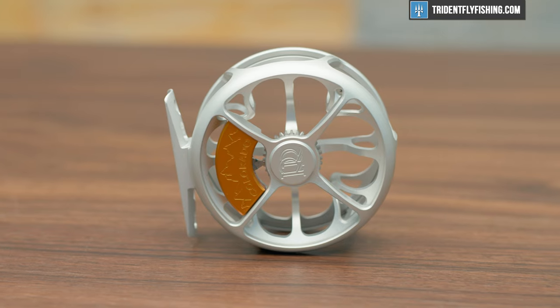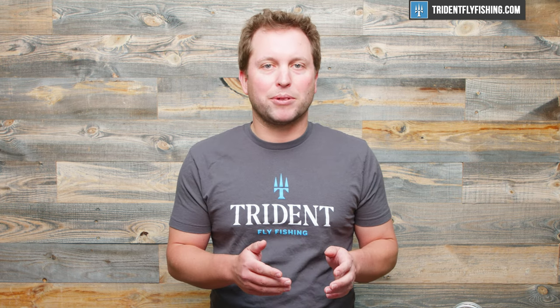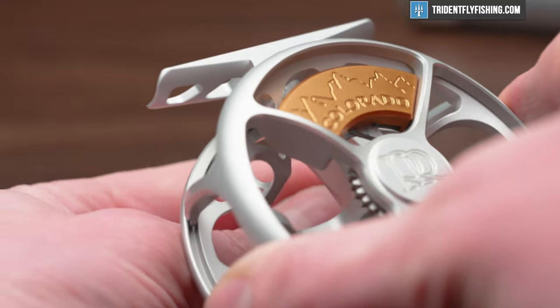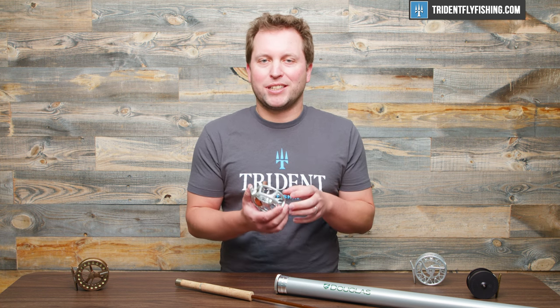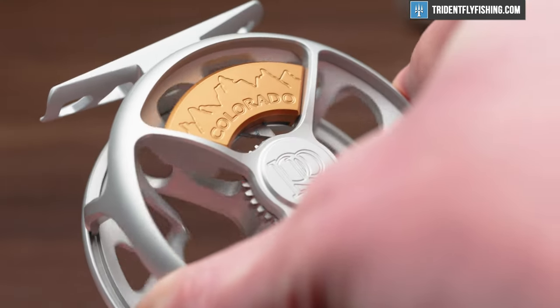Now onto reels — and reels are even easier to choose than the rods. It's real simple: match the line weight on the reel to your rod. If you have a 2 weight rod, go with a 2 weight reel. Then pick the lightest reel that's in your budget. This here is a Ross Colorado, and it's a super lightweight reel — really fun for small stream fishing and it makes that setup as light as possible. Last but not least, think about a click pawl. If your go-to trout reel has a drag, a click pawl is more than adequate, and it also tends to be way lighter than a reel with a drag. So think about a click pawl. Just pair that with your favorite true-to-line-weight line, something like a Rio Gold, and you'll have the perfect outfit for your small stream adventure. I'm Ben — thanks for watching, we'll see you next time.